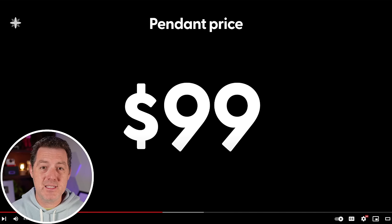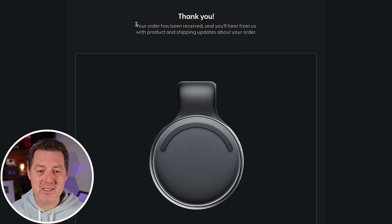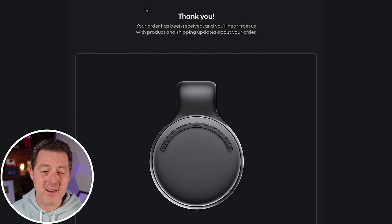At $99 it makes complete sense for me to buy one — and I already did. The pendant doesn't require a recurring subscription, but for unlimited AI features they offer Limitless Pro at $19 per month billed annually. Realistically, you're going to need the subscription because nobody wants the half-baked version of a product — but even so, $99 for the device is still a really good deal.